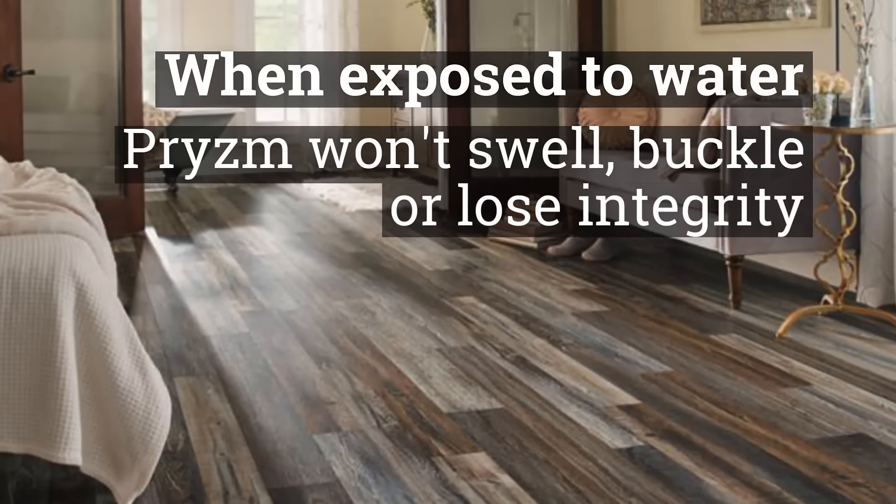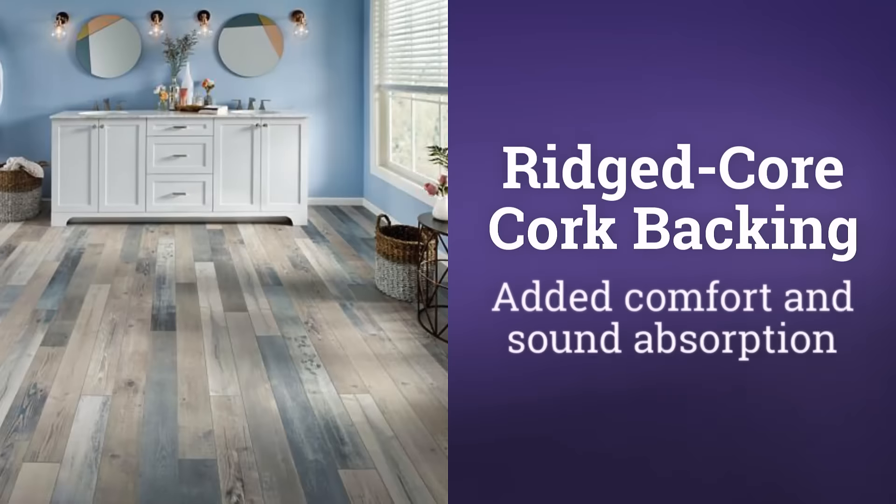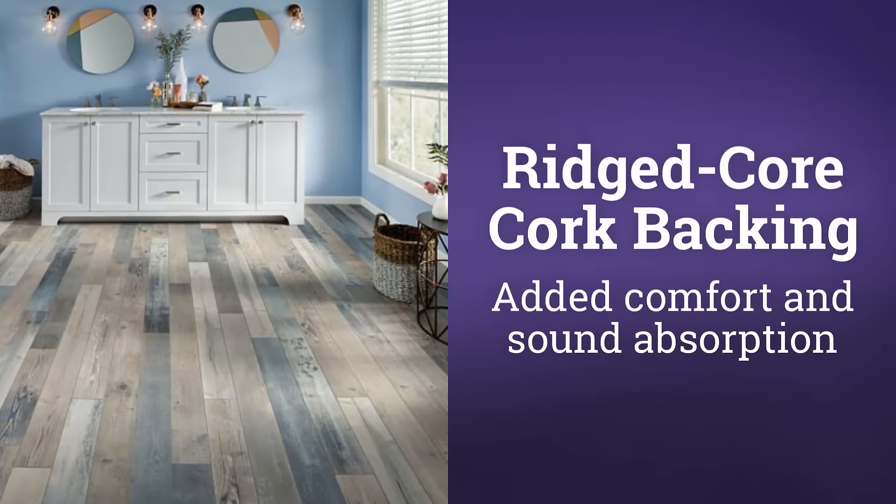When exposed to water, Prism won't swell, buckle, or lose integrity. Rigid core backing, added comfort and sound absorption.